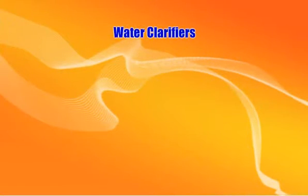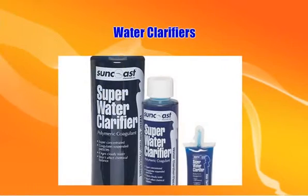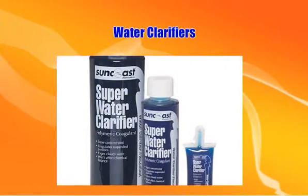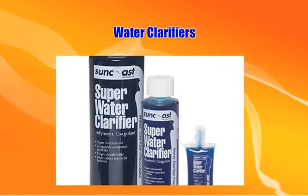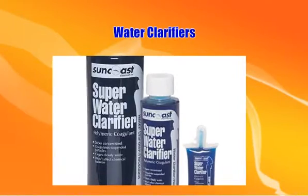Water clarifiers clear cloudy swimming pool water without affecting chemical balance, providing a more pleasing pool appearance. Look for a product made of all-natural ingredients to remove stain-causing metals, eliminate scum lines, and improve the efficiency of your pool filters, as well as clear cloudy water.